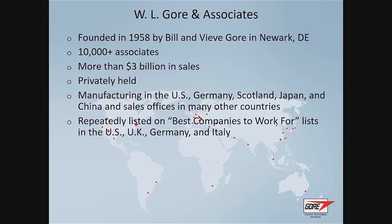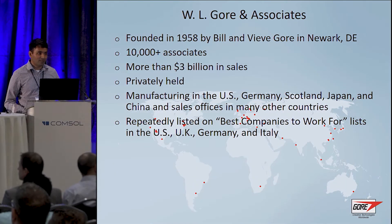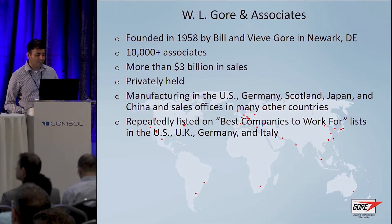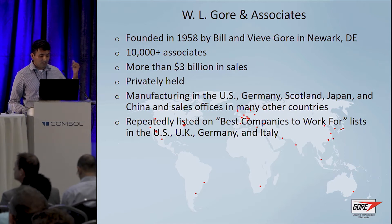Gore is a material science company. It was founded in 1958 by Bill and Viv Gore in the basement of their house. Bill Gore used to be a chemical engineer at DuPont for many years. Right now we have around 10,000 associates worldwide, mainly in the US — in Arizona, Delaware, Maryland, and Pennsylvania — and then Germany and Japan are our other two major research and manufacturing centers. We have manufacturing mostly in the US, Germany, and Japan.